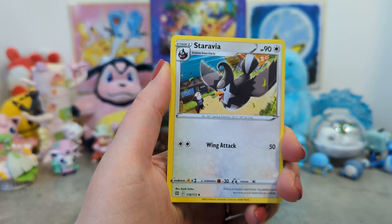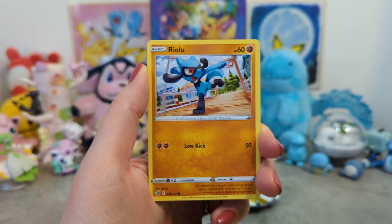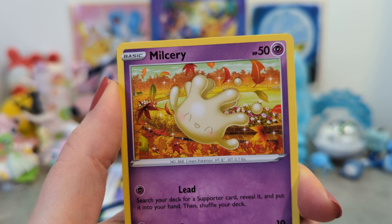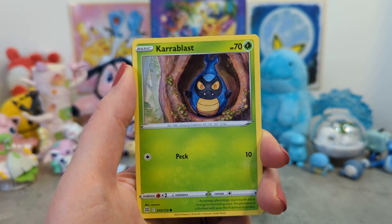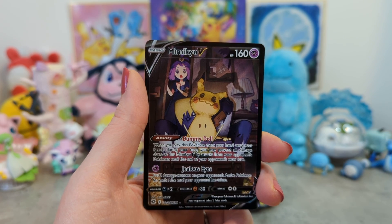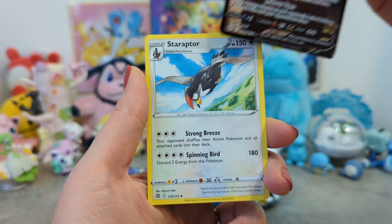We've got Clang, Staryu, Riolu, Starly - oh my god, that is so cute. Oh my goodness, look at this Milcery! I love that so much, I'm keeping it aside. Carablast looks a bit scared. Oh my god, YES! This is one of the cards I wanted - Mimikyu V character rare! Oh my goodness, this card. And we got a Staraptor.